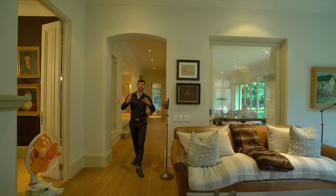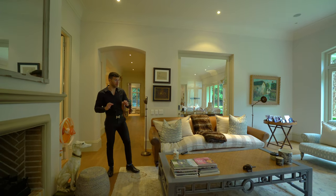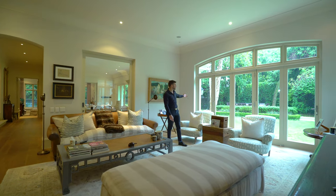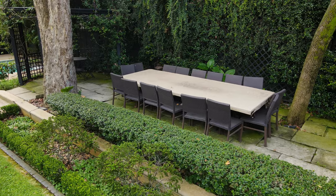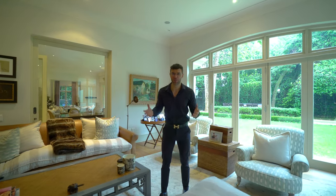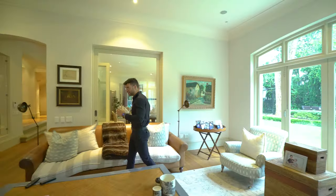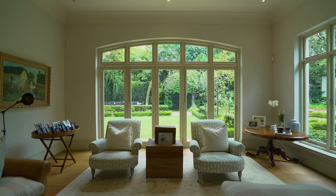Here we are in the informal lounge area — space is truly tantamount throughout this home. I love how comfortable and cozy it feels, with incredible views of the rose gardens, the lush green grass, and the outside dining area. And what kind of country home would this be without another fireplace, again recessed into a beautiful mantle with tall ceilings and really nice lighting.